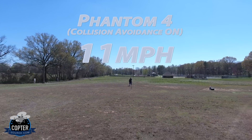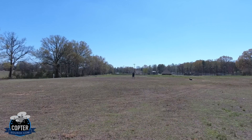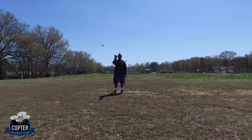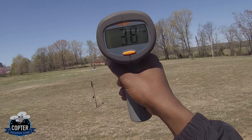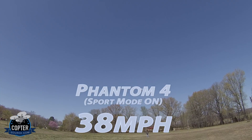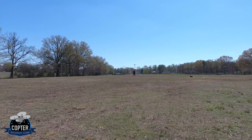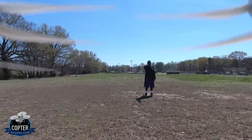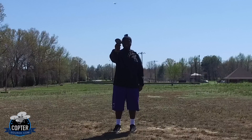And now I'm going to put it in sports mode. Here it comes. 38 miles an hour. All right, we'll try that one more time. What'd you get? 37.